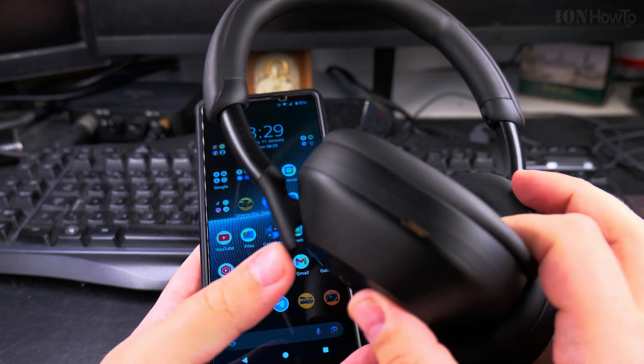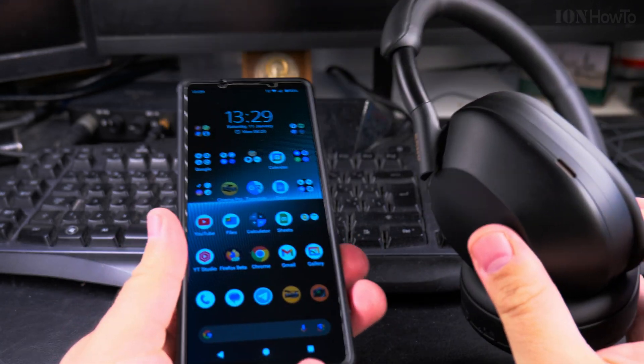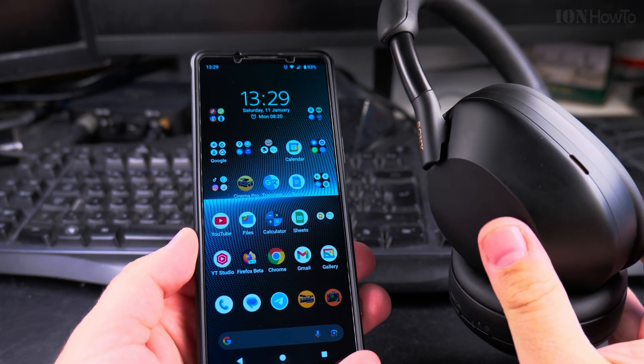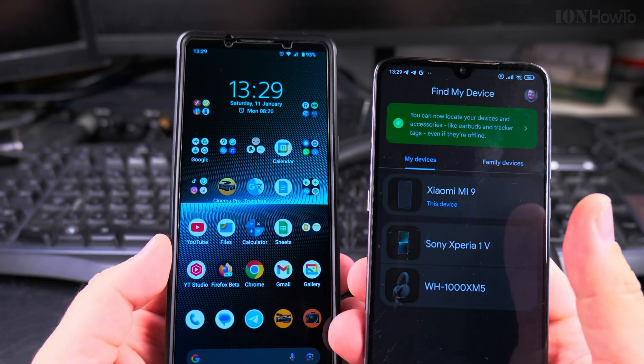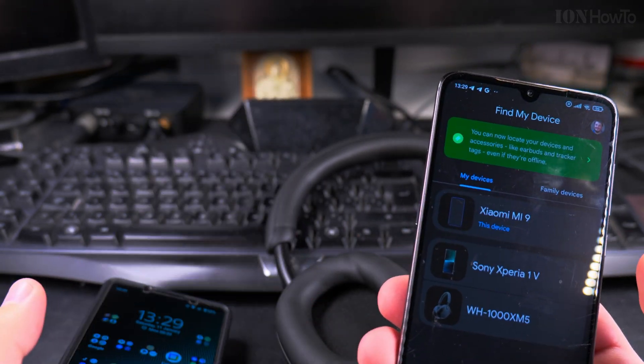So these are the Sony XM5 headphones and the Sony Xperia 1 Mark 5. I will try to find these with my old phone — I have my old phone here — and I could find from one phone to the other. Let's see what happens.